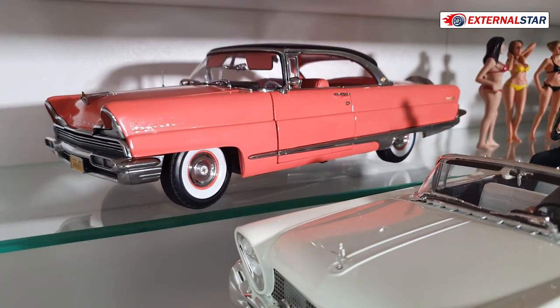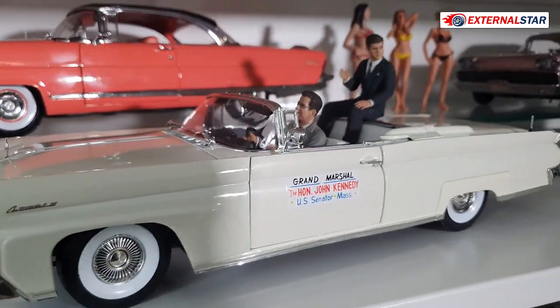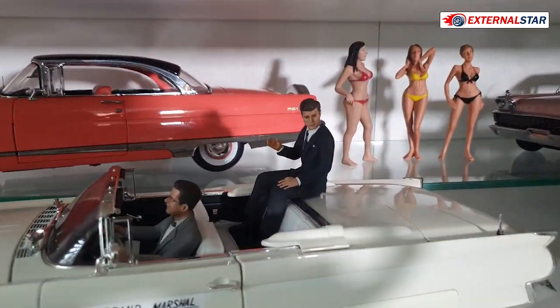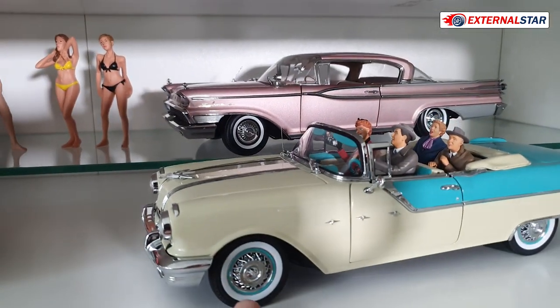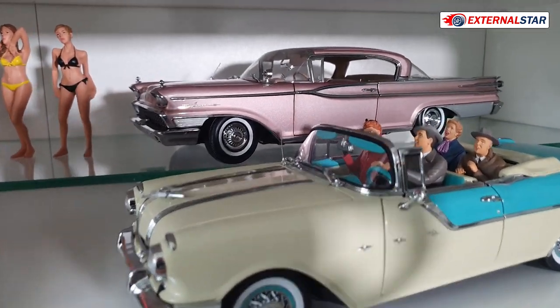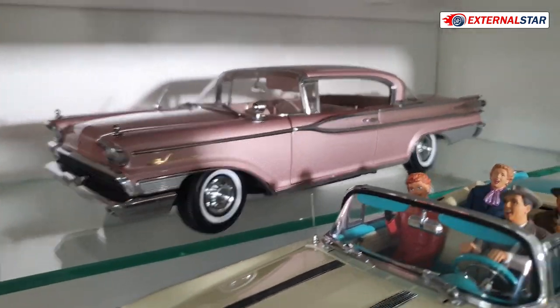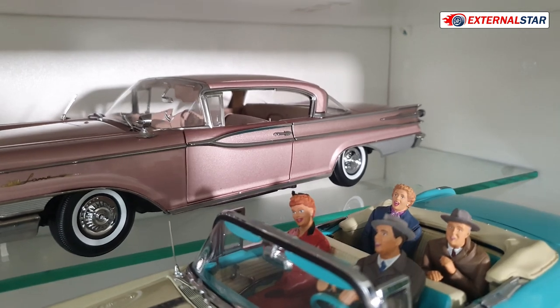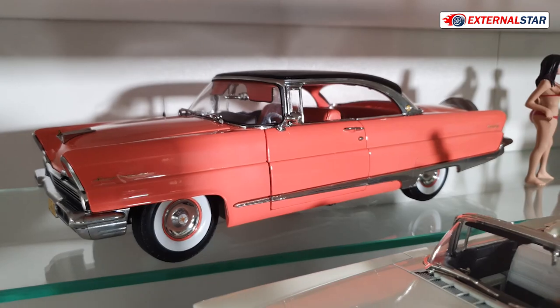There's a Mercury, a Lincoln with President Kennedy sitting there, then a Pontiac Star Chief, and then the Mercury — the pink one — and then what turns out to also be a Lincoln.